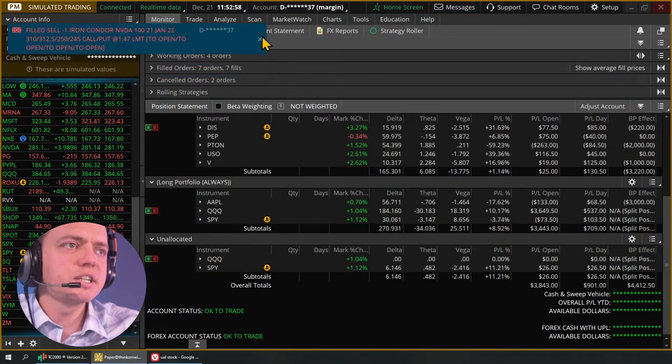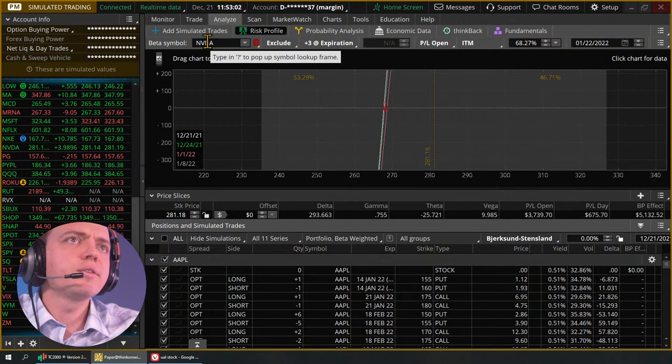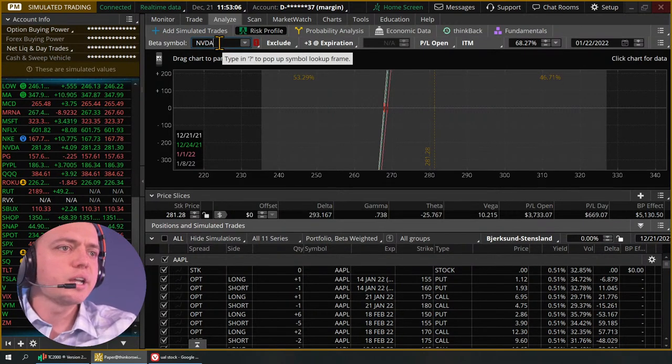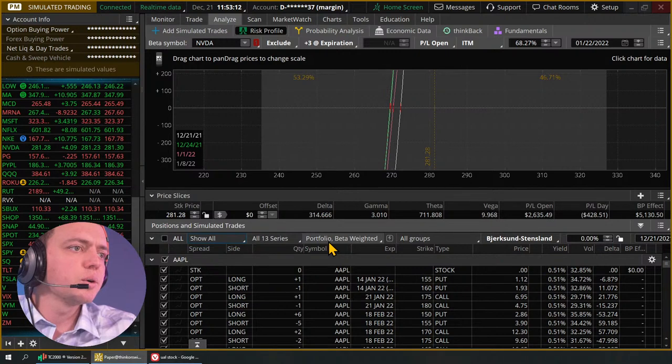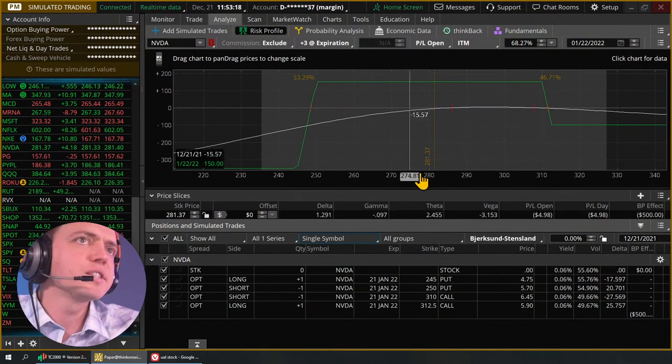There's the iron condor on NVIDIA — so you see when you wait, it gets filled. NVIDIA is filled. Even then, you can see it's down five bucks — not a perfect fill, but it's okay. How many and how fast can you manage all these? I've been doing it for a while with thinkorswim. That's why when I do training videos on YouTube, I really try to slow it down — the course is the same thing.